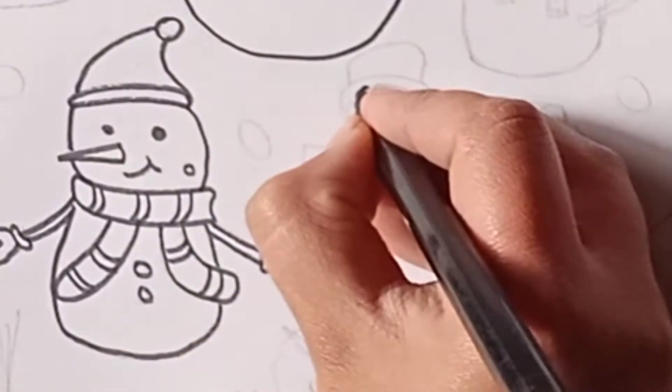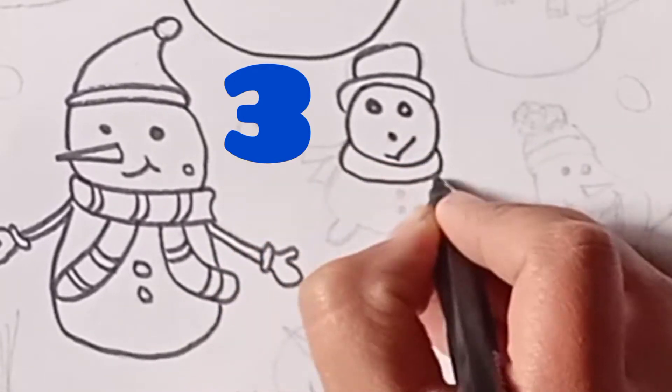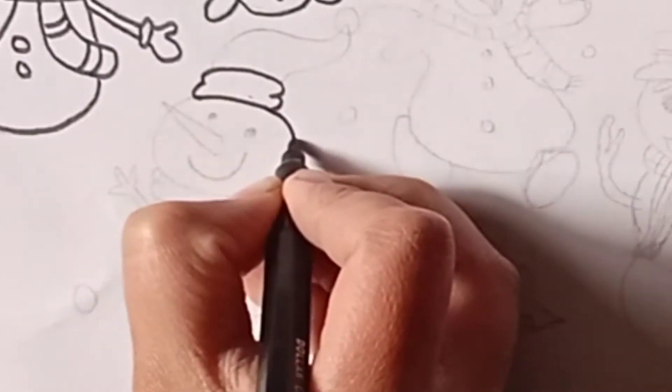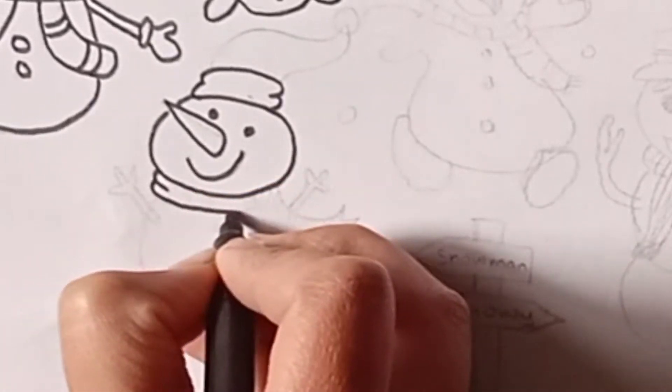It's my third snowman. It's like baby snowman. Now drawing fourth one. It is also very cute. All are very easy to draw.